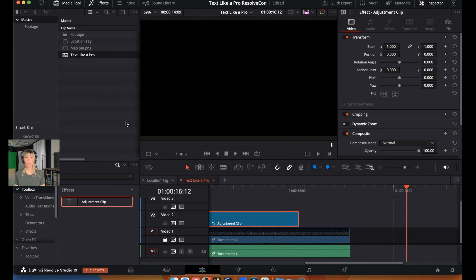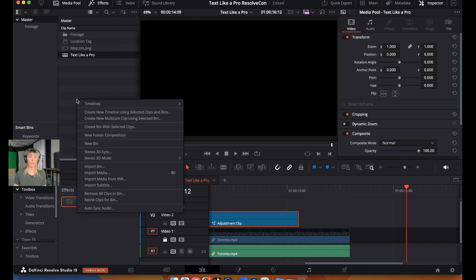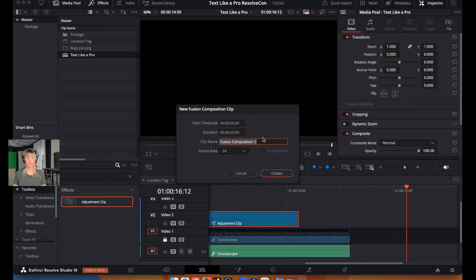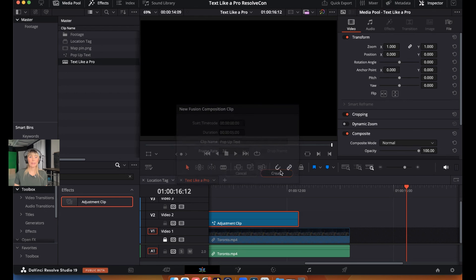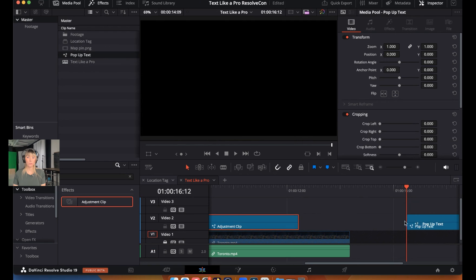The next technique is pop-up words — you've probably seen this effect on TikTok where captions appear on screen word by word as the person speaks. We're going to show another way to work in Fusion by creating a Fusion composition. In the Media Pool, right-click and choose New Fusion Composition. Name it 'pop-up text' and click Create. It appears in the Media Pool — drag it onto the timeline and go into Fusion.